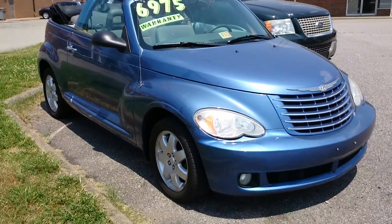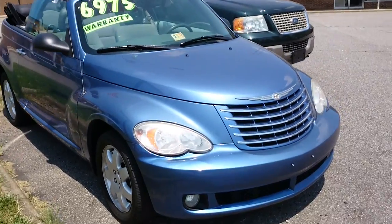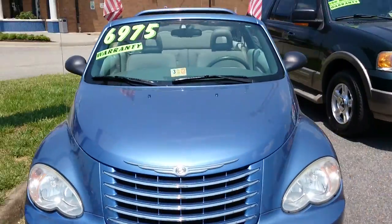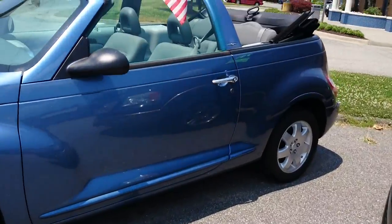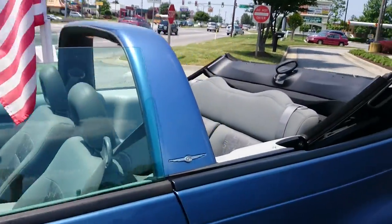Here we are again with another powder blue car. This is a 2007 Chrysler PT Cruiser — I apologize for the road noise — with 85,000 miles, and of course this is a lovely convertible model.